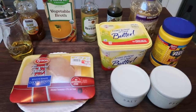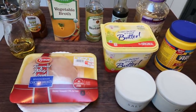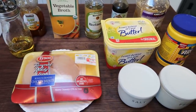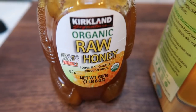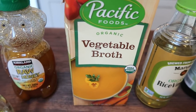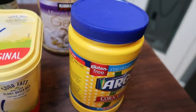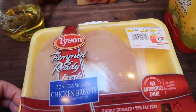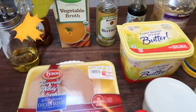For lunch this week, I'm making honey garlic chicken. You could pair it with rice if you'd like — I'm just making the chicken itself and will decide day by day whether to add rice or potatoes. You'll need honey, broth of your choice, rice vinegar, soy sauce, minced garlic, cornstarch for thickening, light butter, salt and pepper, a pound to a pound and a half of chicken, and avocado oil.